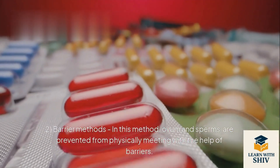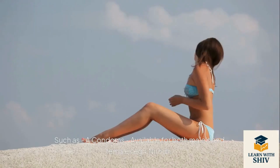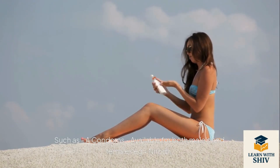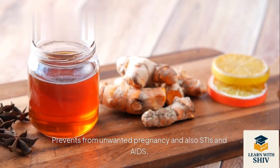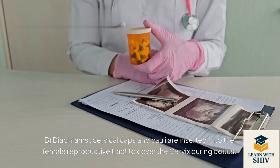Barrier methods: ovum and sperms are prevented from physically meeting with the help of barriers. Condoms are available for both males and females — e.g., Nirodh. They prevent unwanted pregnancy and also STIs and AIDS, with no side effects.